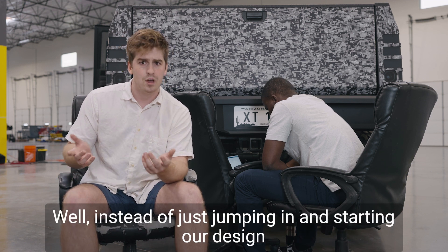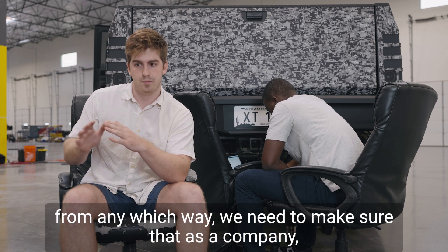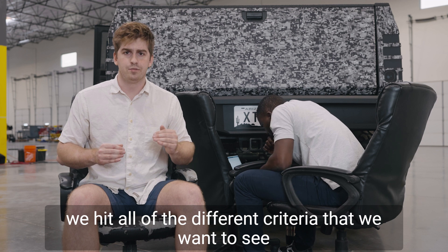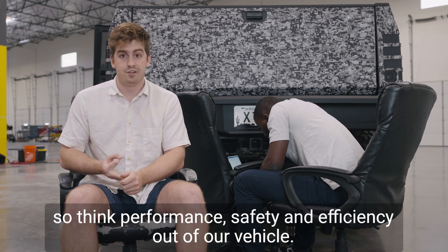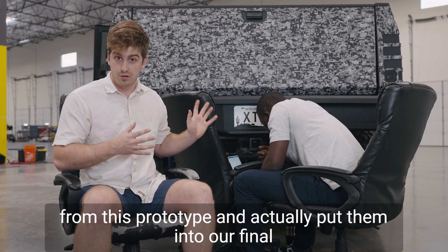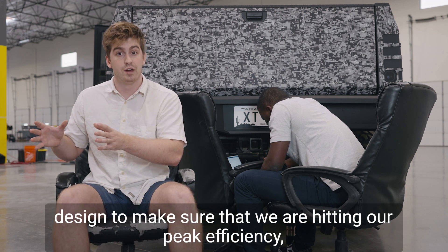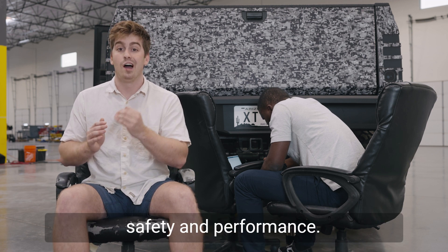Now what are requirements? Well, instead of just jumping in and starting our design from any which way, we need to make sure that as a company we hit all of the different criteria that we want to see — both in performance, safety, and efficiency — out of our vehicle. So we're going to take all of the lessons that we learned from this prototype and actually put them into our final design to make sure that we are hitting our peak efficiency, safety, and performance.